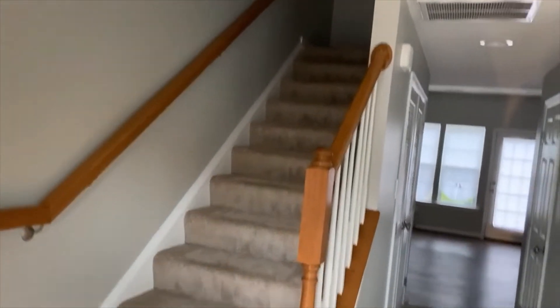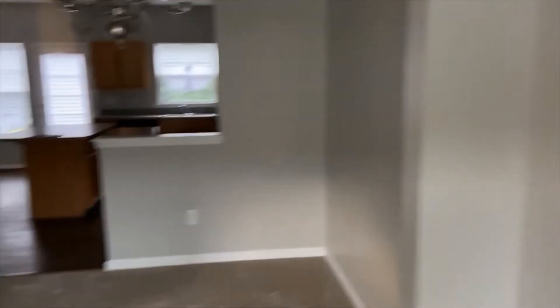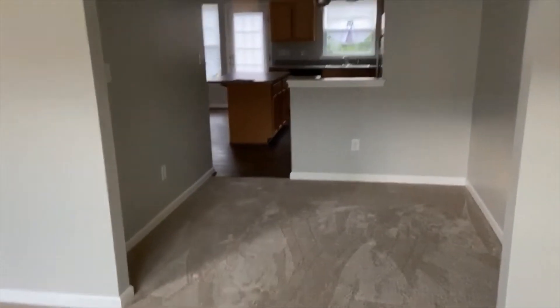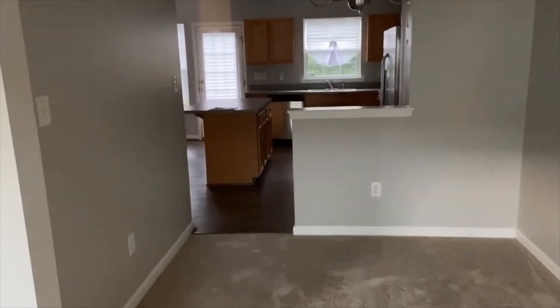So now I'm just walking you all through the house. Of course, it's all empty. We had all the carpets replaced. So as soon as you walk into the front door, this was our living room — nice big window. We got the paint redone and the carpet redone for the buyer. Here was the dining area. This was a very open concept house. We absolutely loved it.